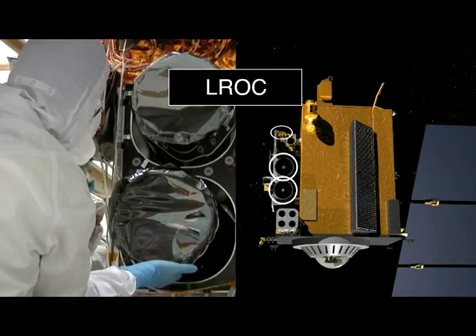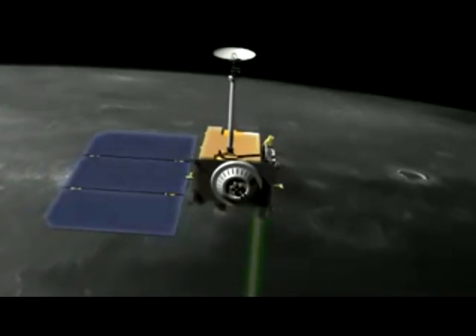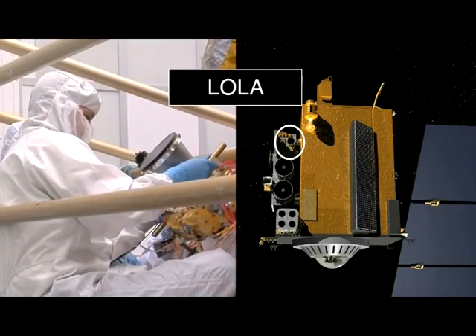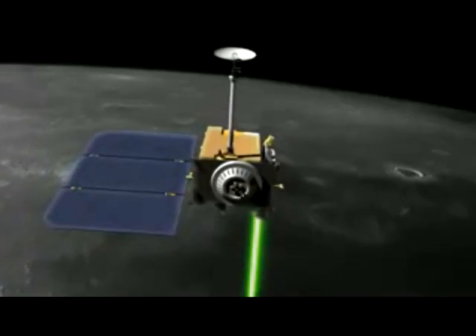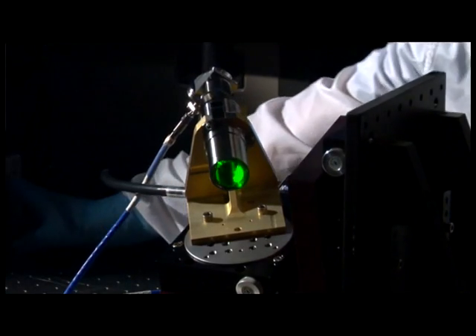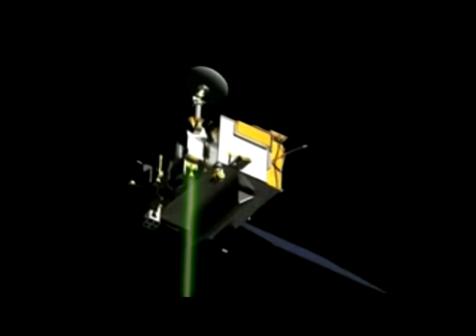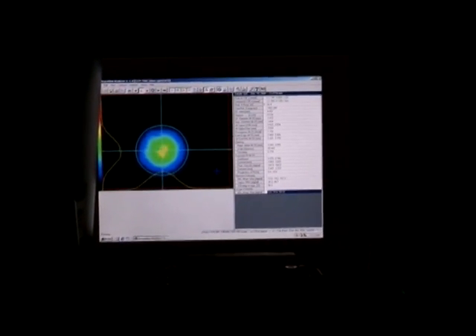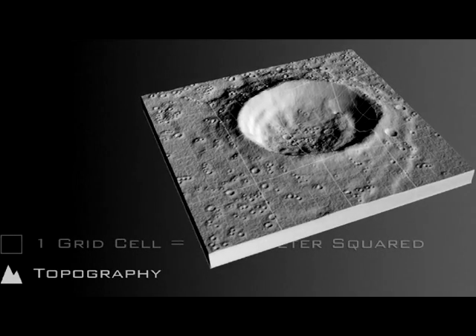In addition to the high-resolution camera used to take these pictures, LRO also carries an instrument known as the Lunar Orbiter Laser Altimeter, or LOLA. Basically, it fires a laser repeatedly which bounces off the lunar surface and back at LRO, thus allowing the satellite to make a 3D topographic map by measuring the time it takes for the laser pulses to return.